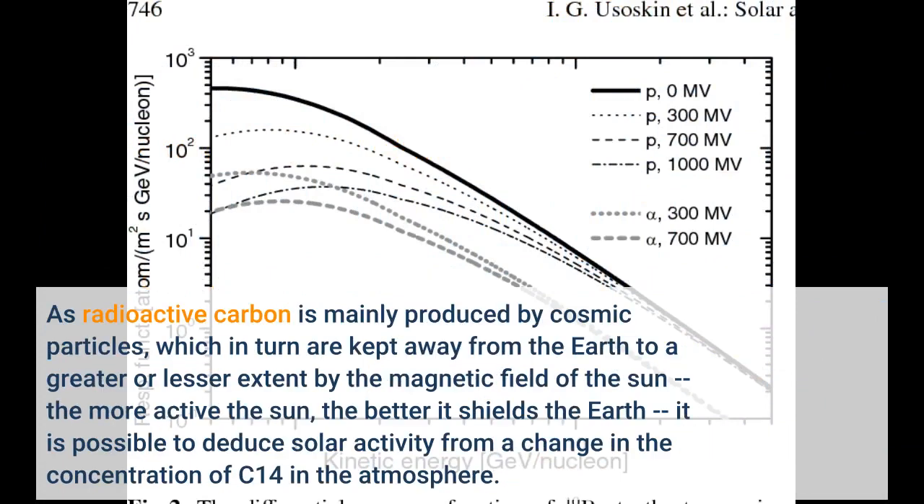As radioactive carbon is mainly produced by cosmic particles, which in turn are kept away from the Earth to a greater or lesser extent by the magnetic field of the Sun, the more active the Sun, the better it shields the Earth — it is therefore possible to deduce solar activity from a change in the C-14 concentration.